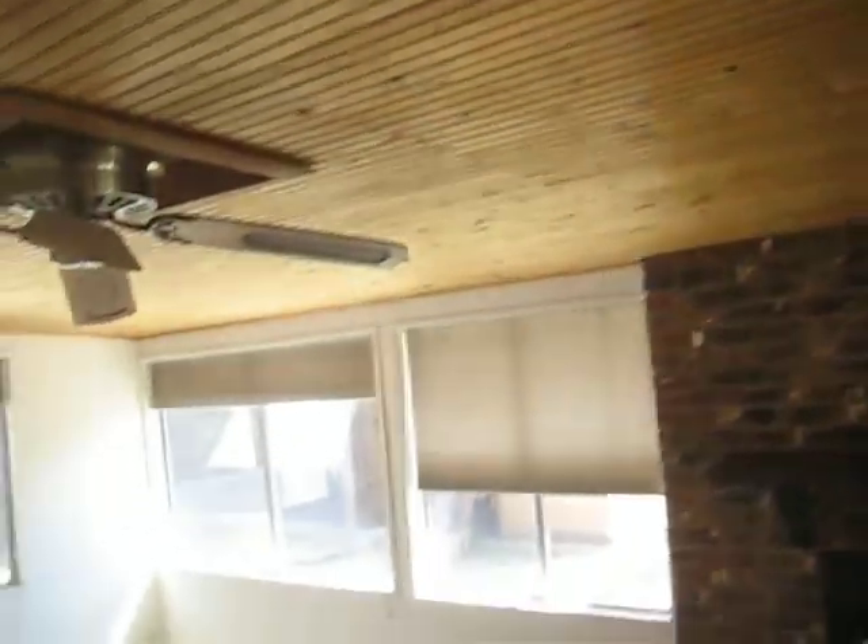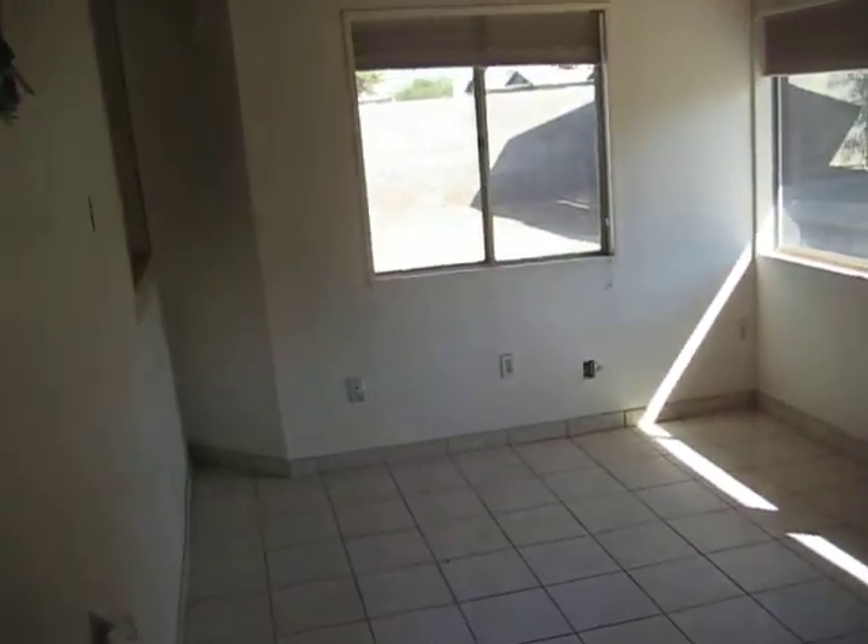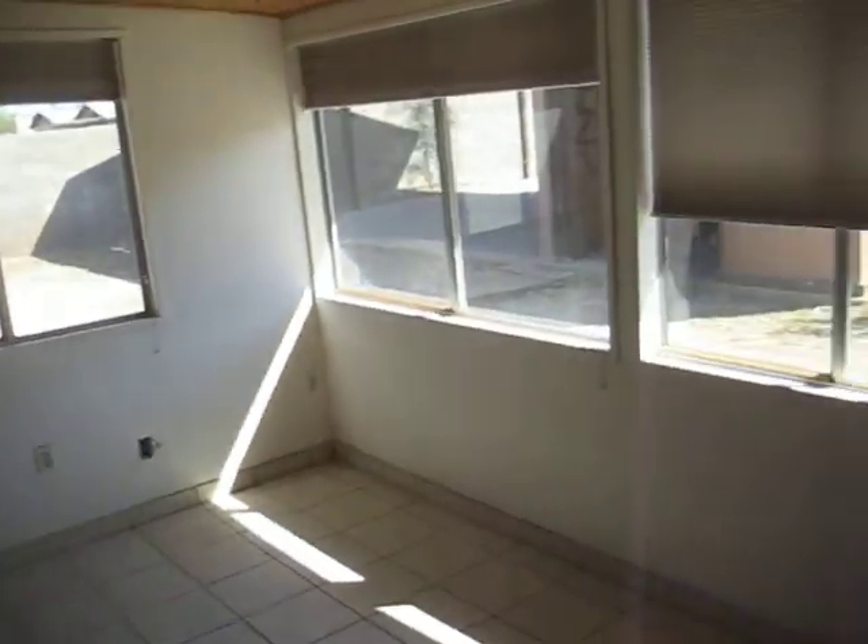Wood paneling on the ceiling in the sunroom. They're taking out a lot of the electrical throughout the house, so we'll want to have that inspected.